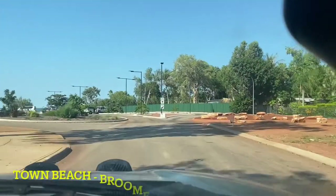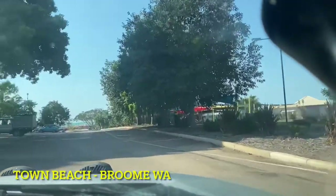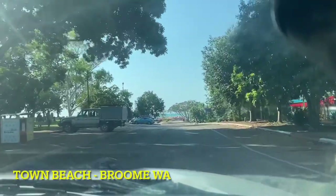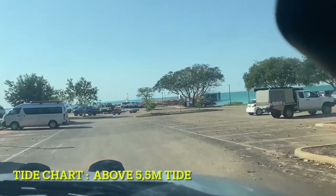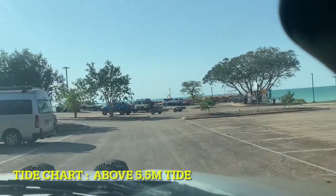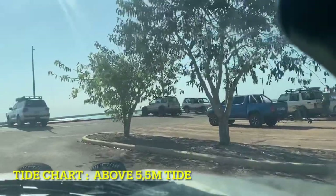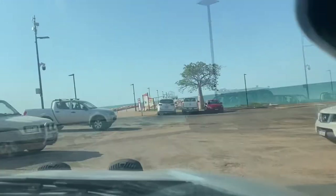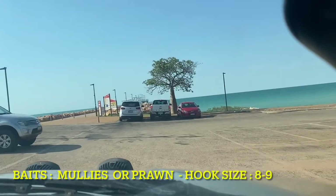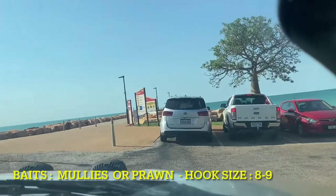All right viewers, welcome back to my channel. Today we are going to do land-based fishing at Thon Beach, the new build jetty. It's a really nice day, it's a little bit windy — that's what we're after. It's incoming tide now, around a five meter tide, it's the best time. We're gonna park the car and try our luck.